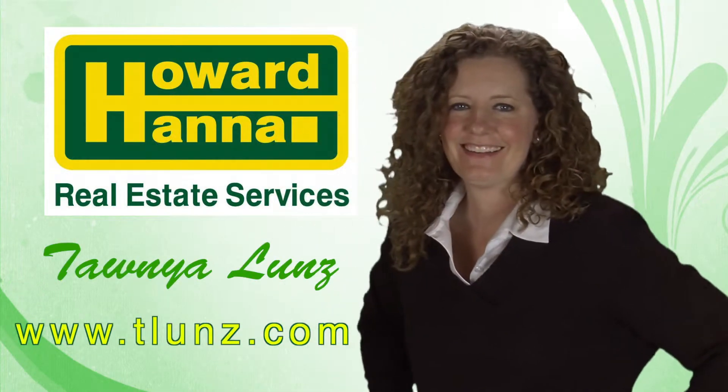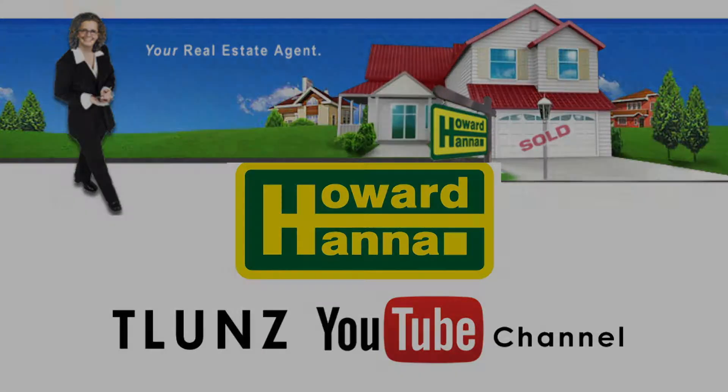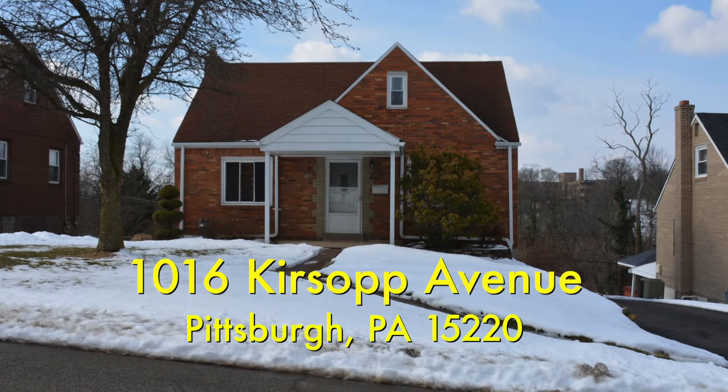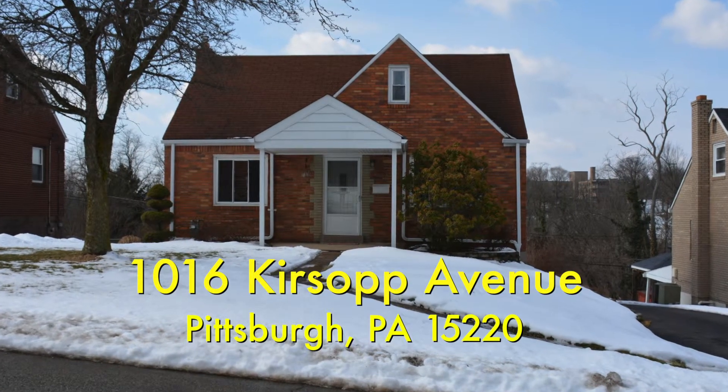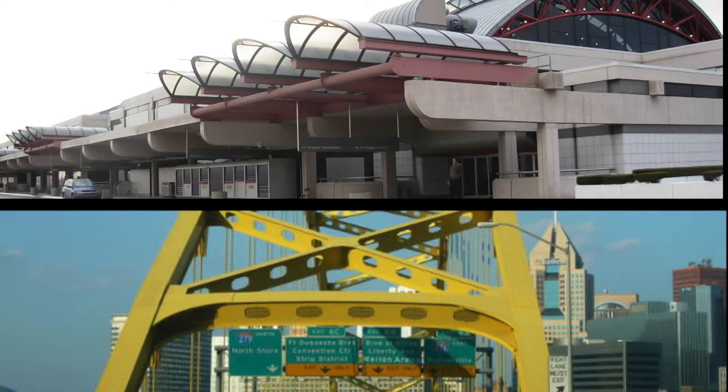Hi, I'm Tanya Lunds, Sales Associate for Howard Hanna Real Estate Services. Welcome to 1016 Cursoff Avenue in the Banksville area of Pittsburgh. It's an ideal location being less than 4 miles to downtown Pittsburgh and less than 25 minutes to the Pittsburgh International Airport.